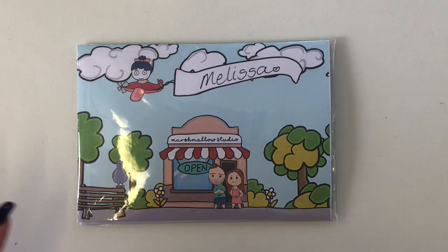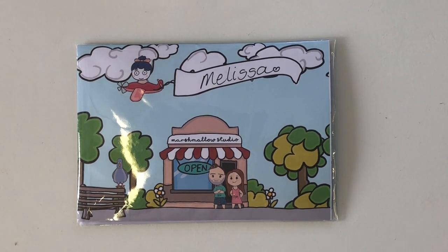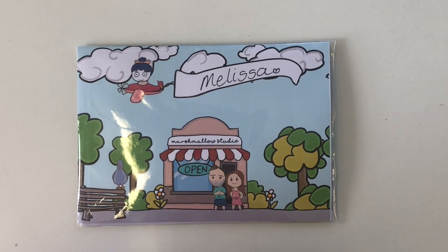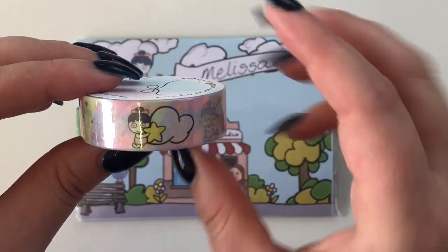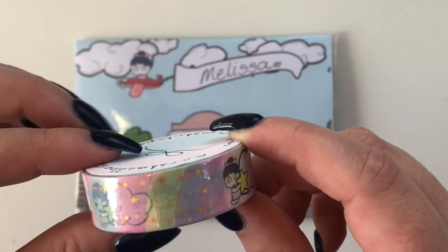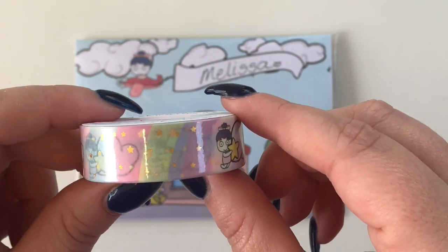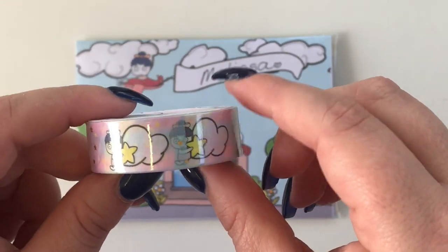Next is Marshmallow Studio. Around Easter she did limited releases, including washis — I picked up the Debbie washi, which features Debbie with a star and cloud in a pastel rainbow colorway with gold star detailing. It's really cute and I just had to have it!